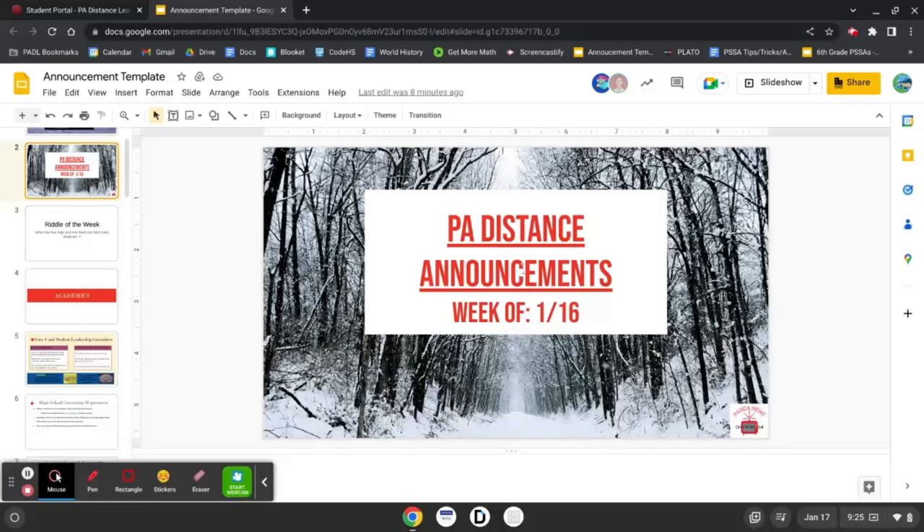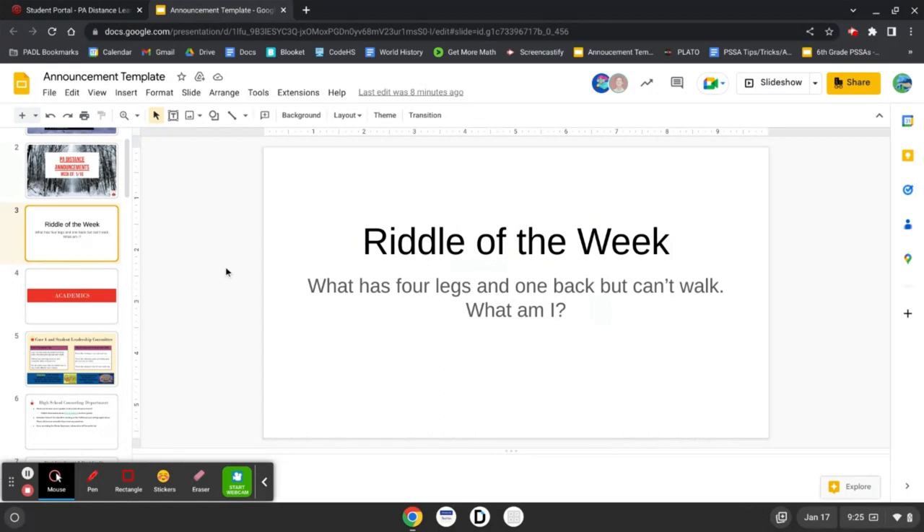Welcome to PA Distance announcements, week 116. Riddle of the week: What has four legs and one back but can't walk? What am I?